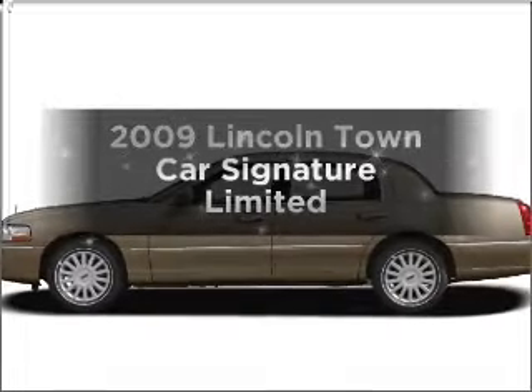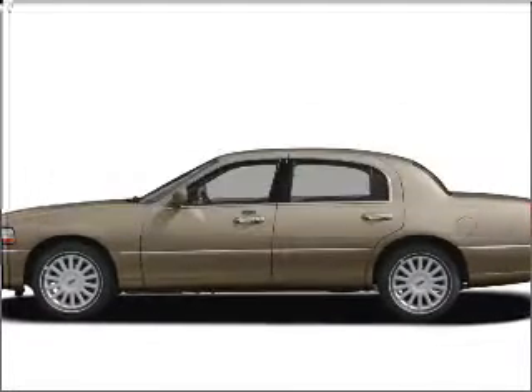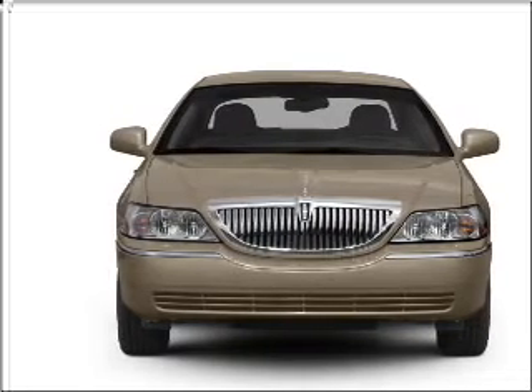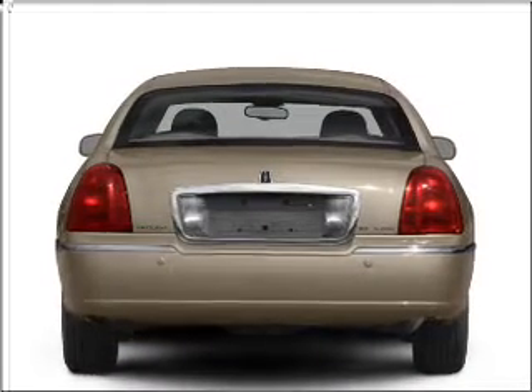Presenting the 2009 Lincoln Town Car. Travel the roads in style and comfort in this great vehicle, with a powerful 8-cylinder engine connected to a smooth shifting automatic transmission.